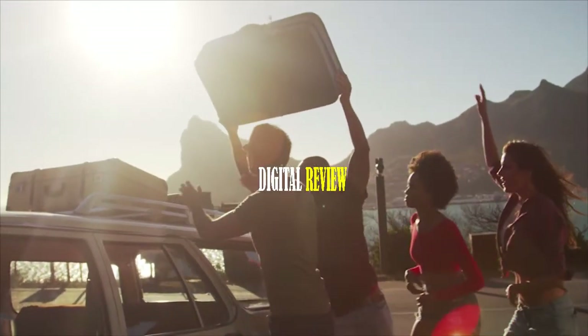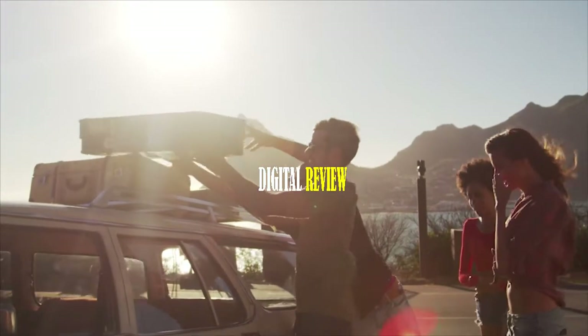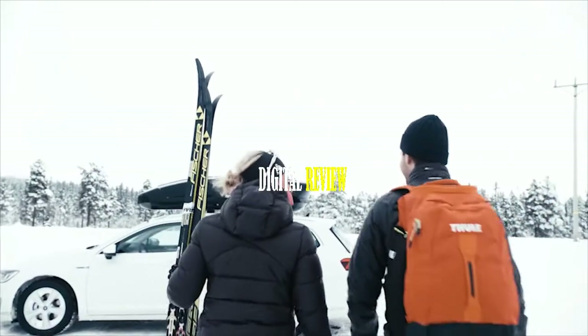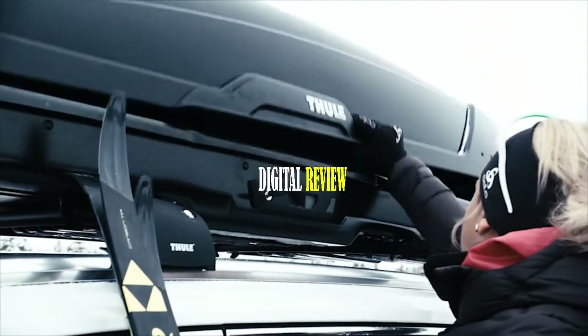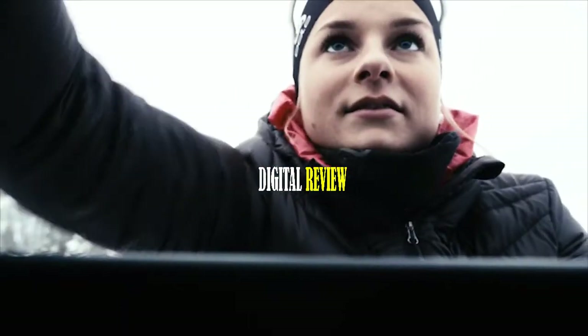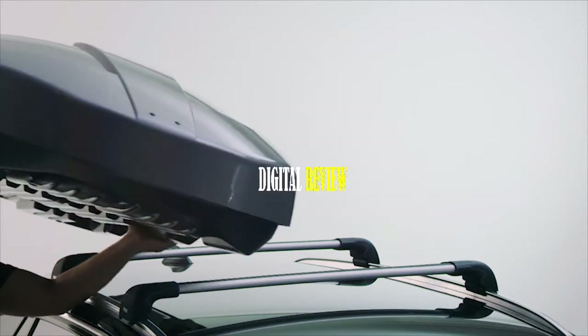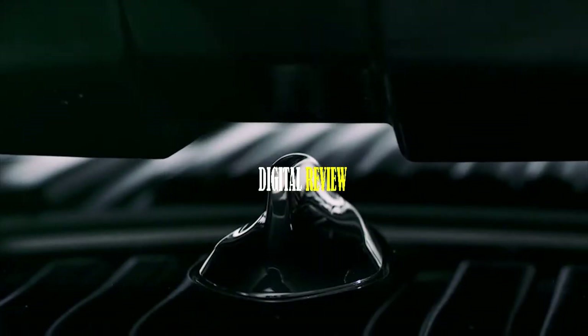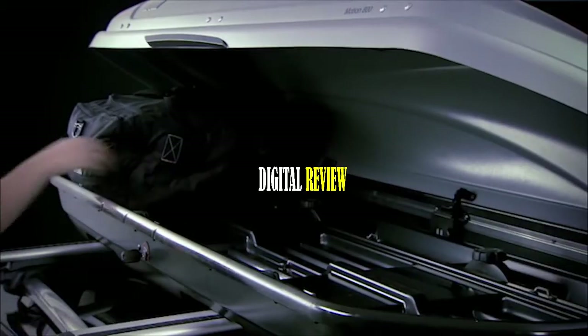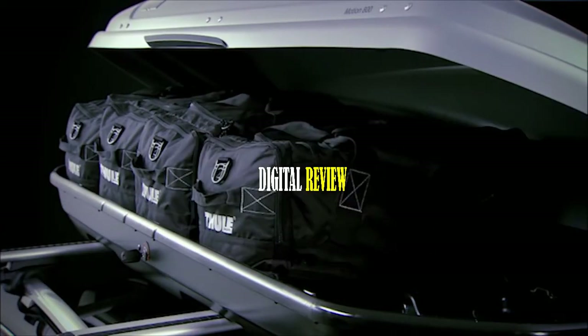Most of us struggle to carry all our luggage on a family outdoor trip. With the Toolmotion XT Rooftop Cargo Carrier, you get more space to easily carry your stuff on any outdoor trip. It comes in a low-profile roof-mounted cargo box that offers six cubic feet of additional packing space and can handle a maximum payload of up to 165 pounds.